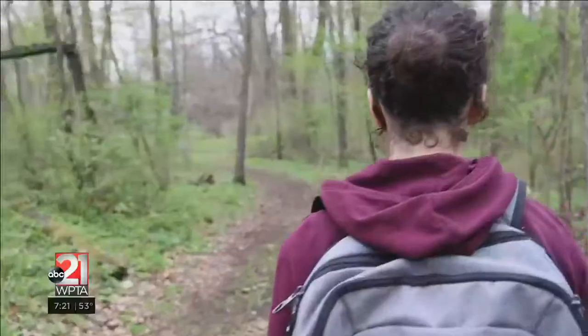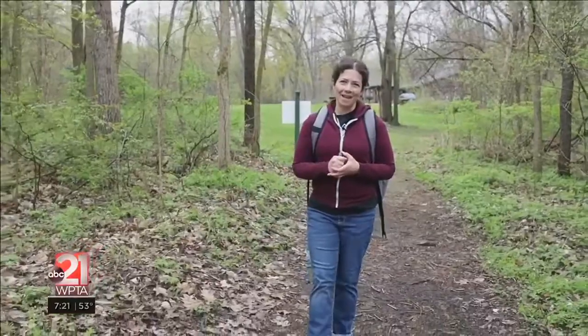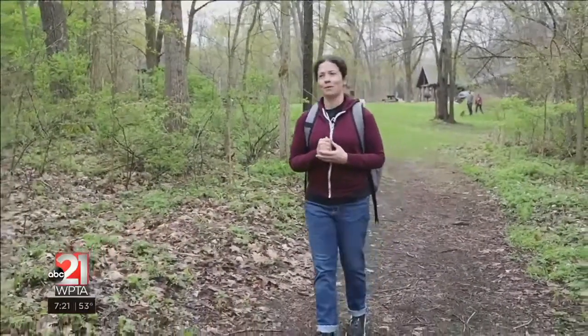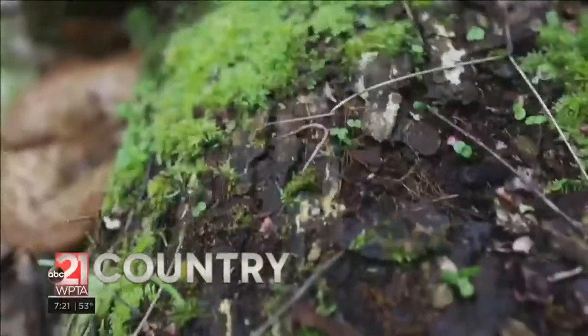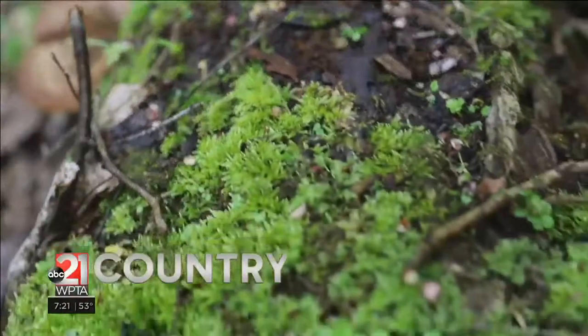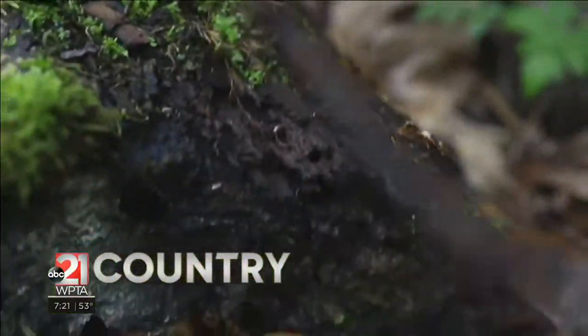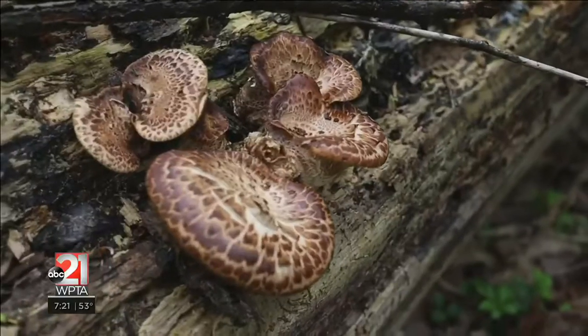I'm Carrie Vrabel. I am a wild food forager, and I'm certified by the state of Indiana and the state of Michigan as a wild mushroom identification expert. This time of year is morel hunting season. It's starting a little late because of the cold spring we've had. But when people are out in the woods, I think a lot of people don't realize that there are a lot more really nice wild edibles, including wild mushrooms, that you can find when you're out morel hunting.